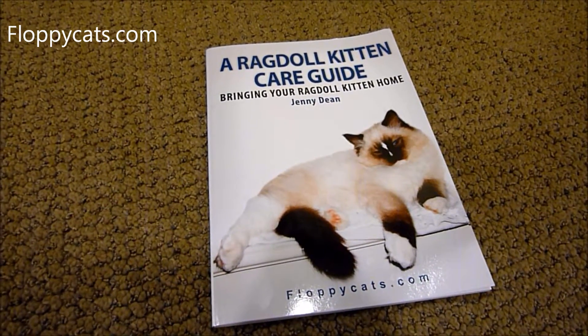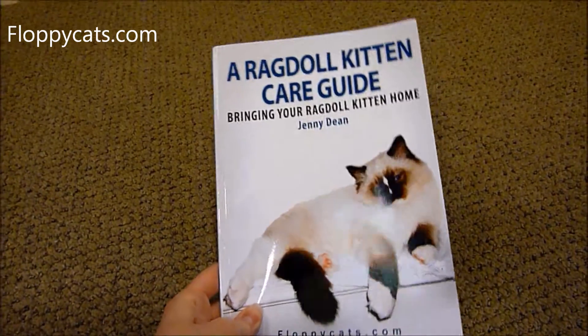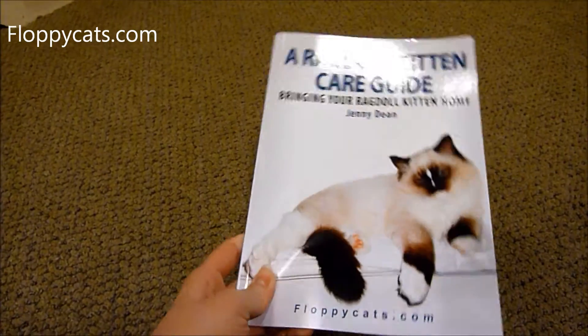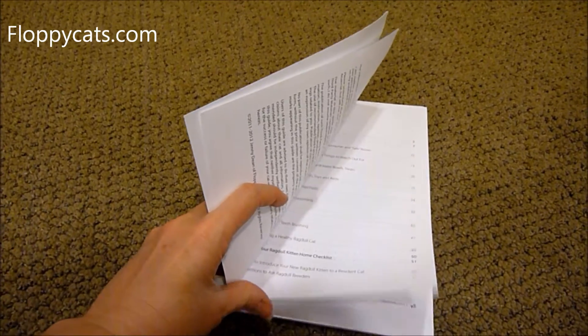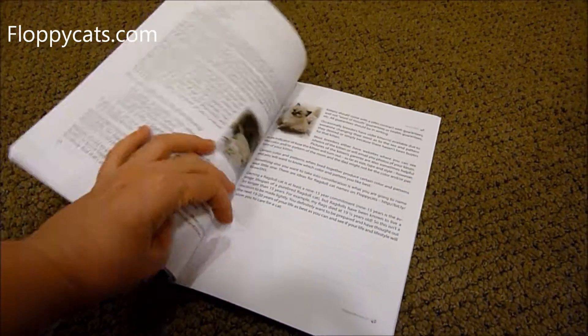I wanted to make a quick video to talk about A Ragdoll Kitten Care Guide. This is a book that I launched in March of 2011. I launched it in memory of my cat Rags who died — I'll get a picture of him real fast. I launched it on the anniversary of his death.